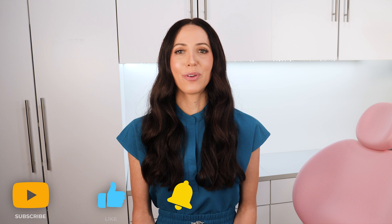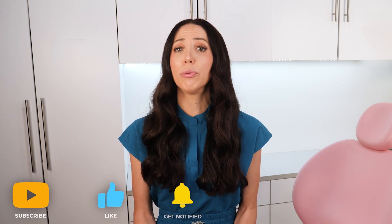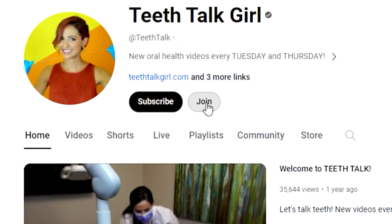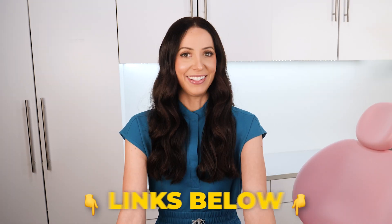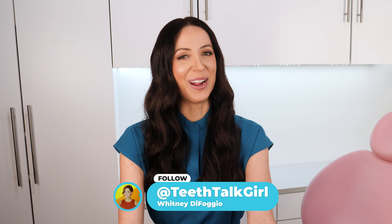I hope this video helped you. Please like, subscribe, and turn on your notifications if it did. Thank you again to the YouTube members and Patreon members supporting this channel and dental health awareness. If you want to join the fight in making sure evidence-based dental health information is being shared online, become part of our Teeth Talk community — the links to join are in the description box below. And until then, I'll see you on Instagram at teethtalkgirl. Peace, love, and teeth!